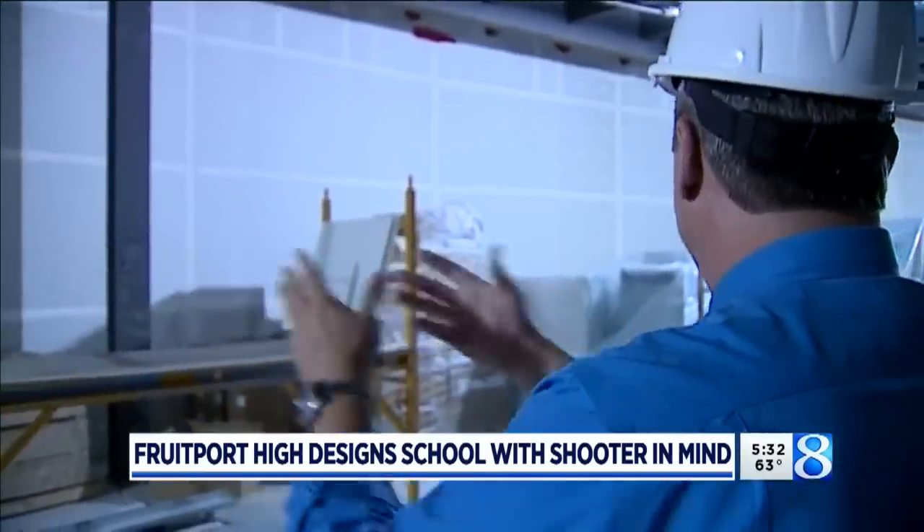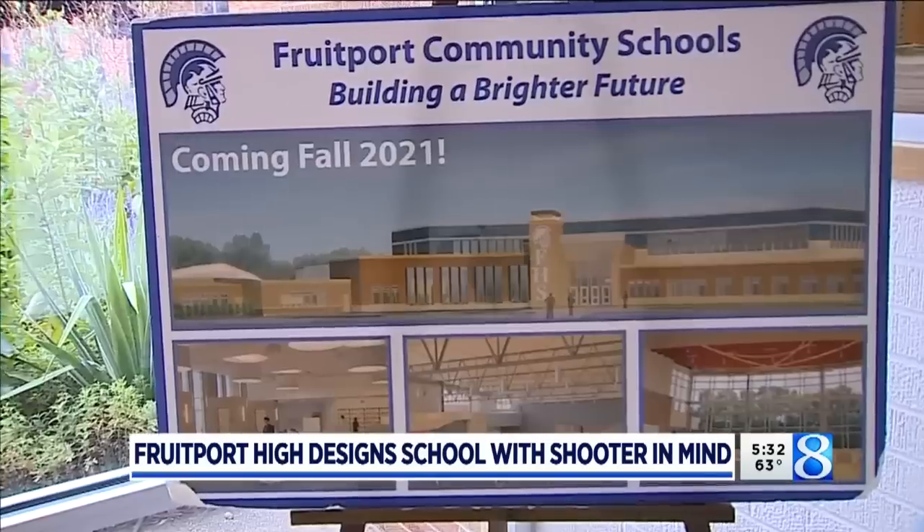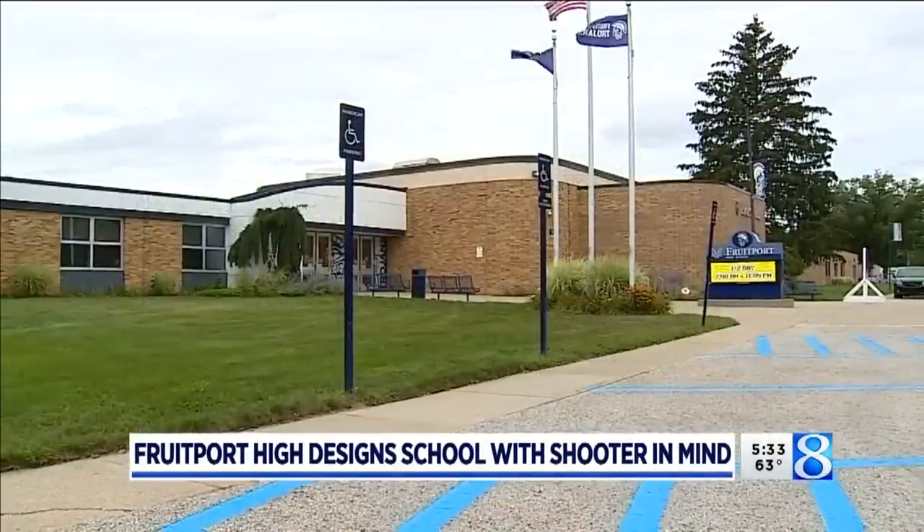Superintendent Bob Shimoniak says the security improvements are meant to blend right in, so students and visitors won't notice that the school is different. I want our parents to know that we are doing everything we can, not just in this building, but all of our buildings, to keep all of our kids and all of our staff as safe as we possibly can.